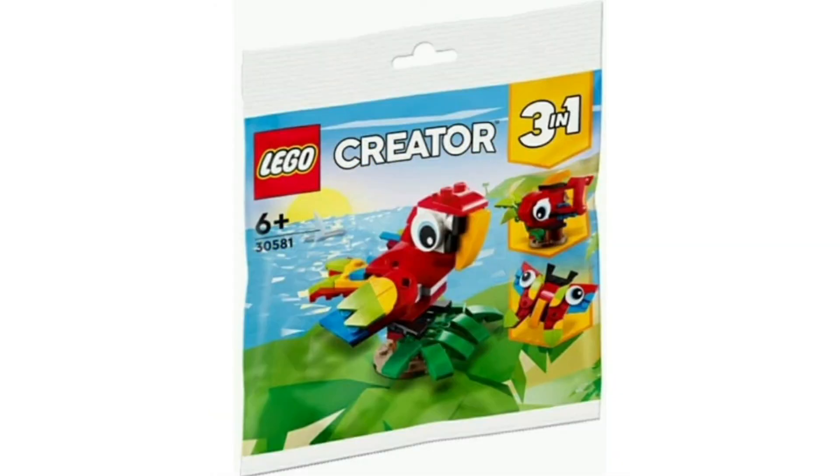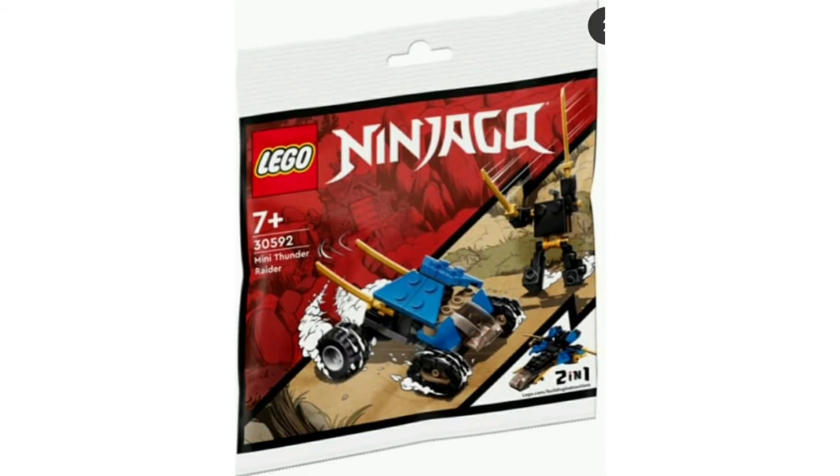Moving on, we have a three-in-one which is a parrot, a butterfly, and what looks to be a whale. I don't know why the whale is in the tree — I don't have a clue what that is. Pretty poo poo overall; I'm not interested — it is brick built.